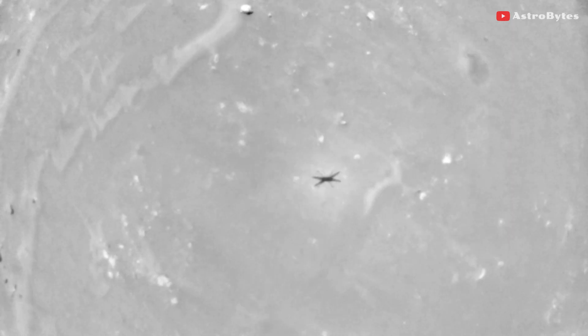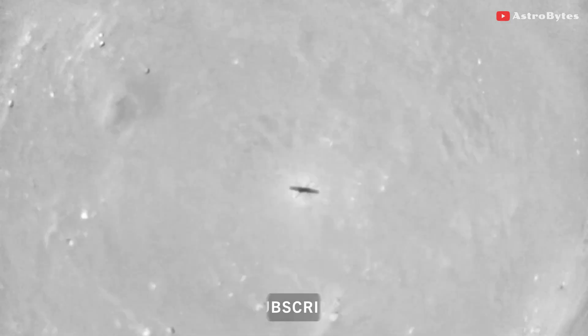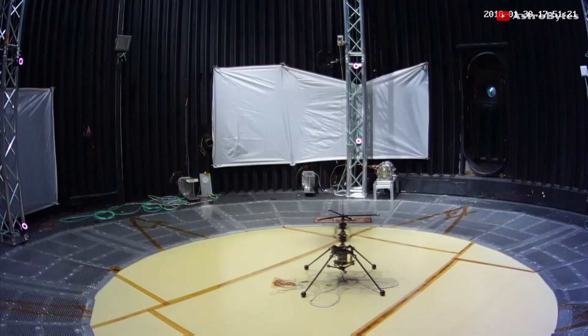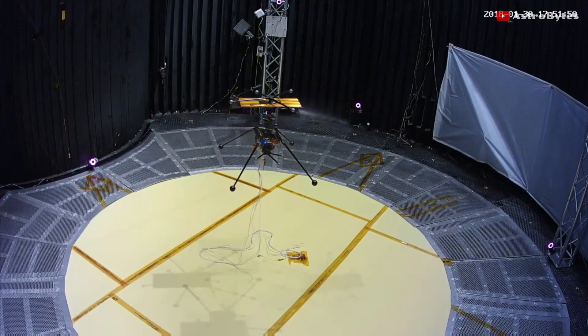Thankfully, the drone was able to recover and land within five meters of its intended landing site. One reason it was able to do so was the amount of effort that went into ensuring that the helicopter's flight control system has ample stability margin.